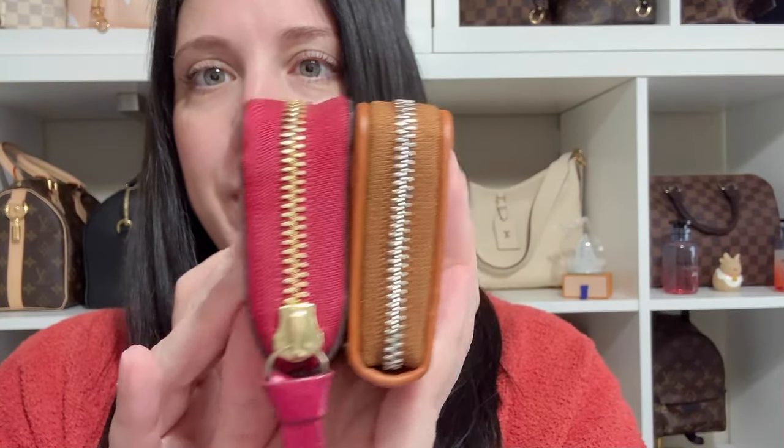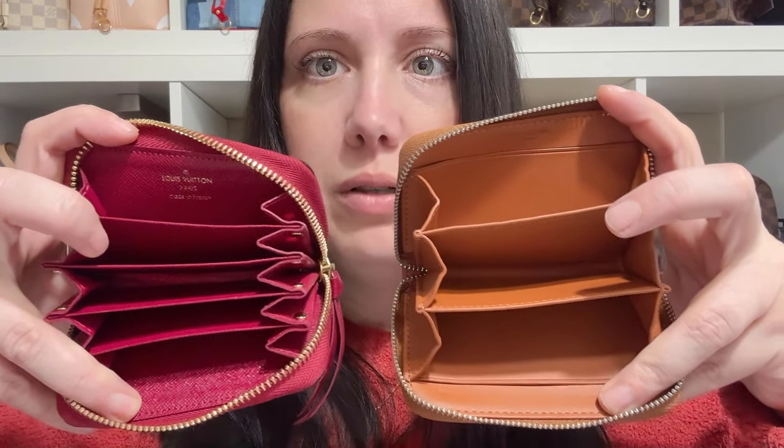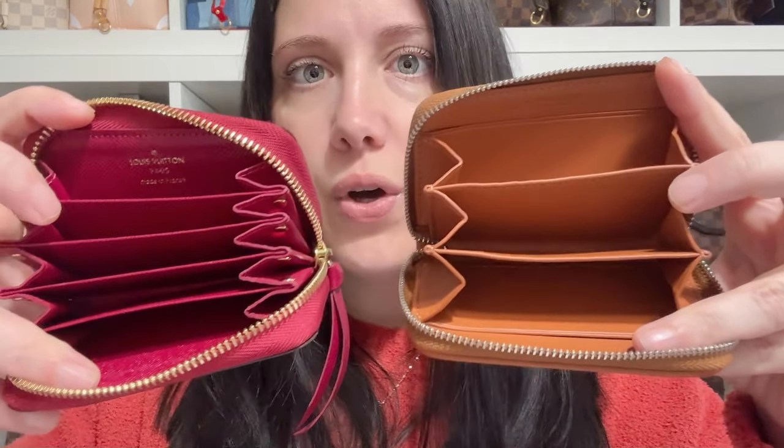Now side by side, it's clear the Coach one is much thinner. My Coach one is full and the LV is empty, so keep that in mind. When you go around the side you can definitely tell one from the other based on depth. Looking at the inside, the Louis Vuitton Multi Cards has a lot more compartments. I don't know if I really need that many compartments, but they do open the same way — I can fit just as much in each.